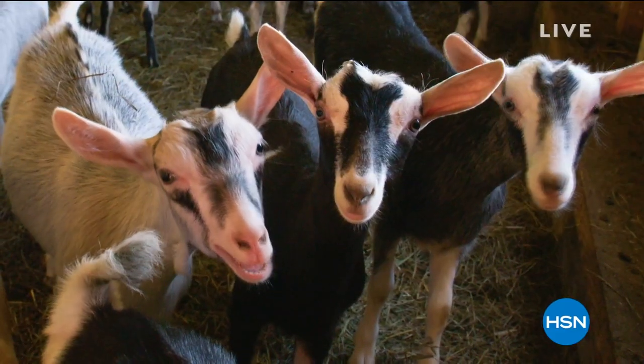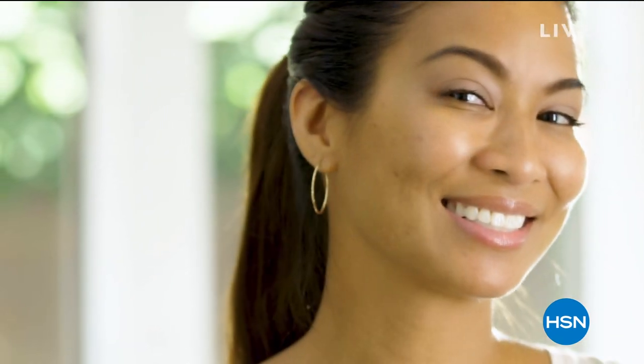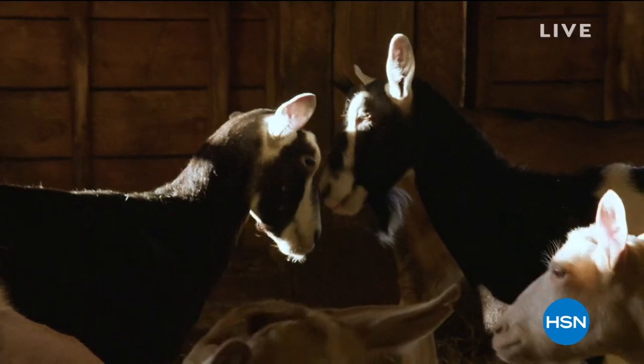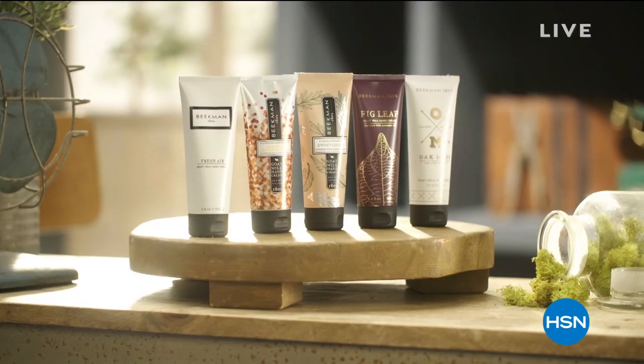Our first product was soap, and Bath & Body is some of the favorites of our neighbors. Every single Bath & Body product we make is packed with goat milk. The foundation of every beauty regimen has to start with the way you cleanse your skin. You've got skin cells that cover every inch of your body, and that's why we put the goat milk in every single product we make. It really just is an amazing ingredient.